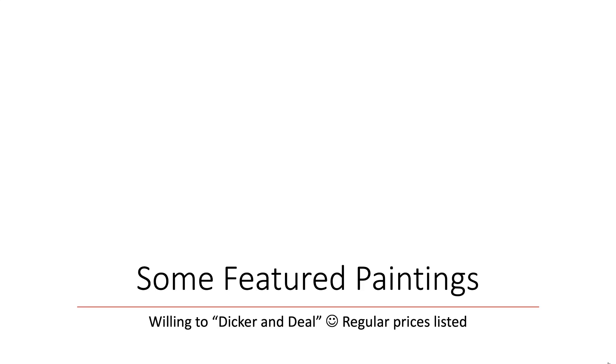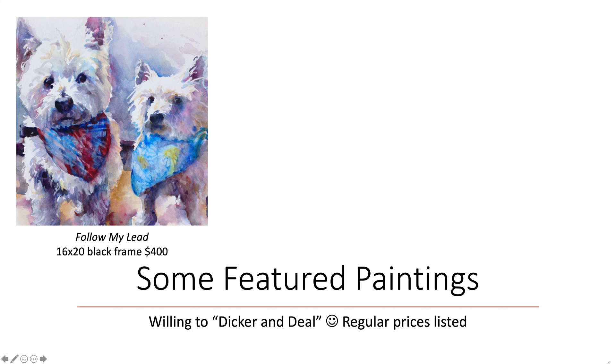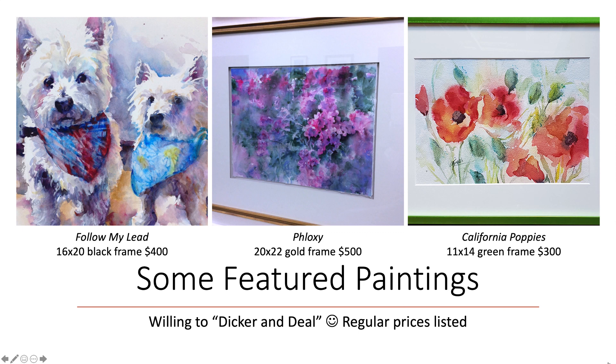Here are some featured paintings that I'm willing to dicker and deal on during the wine walk. There are more, but these are the regularly scheduled prices and I'm willing to listen to any offers from the audience. Here's another painting — nicely framed in a gold frame with a white mat and a floating mount to show off the deckled edge. And then this California poppies piece is a smaller painting, about 7 by 10 image size, with an 11 by 14 frame opening — regularly $300 — but I'll entertain offers.